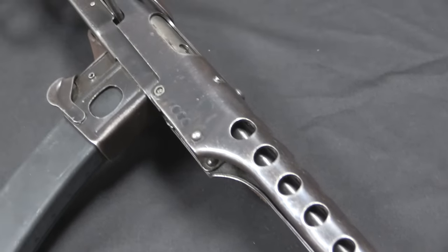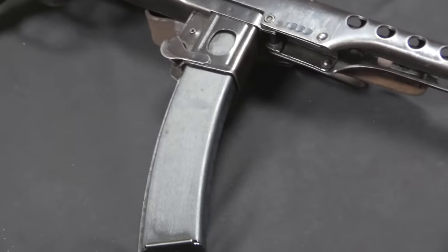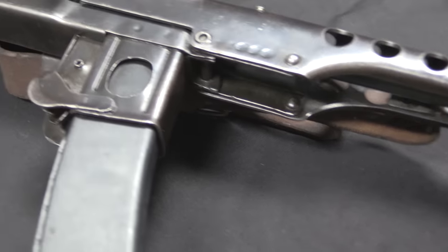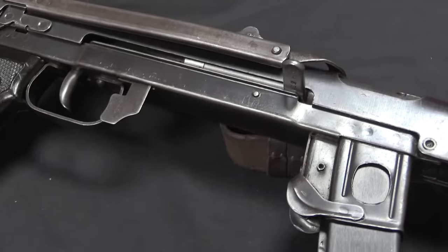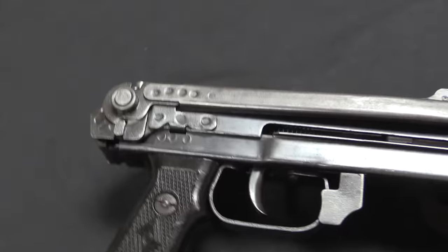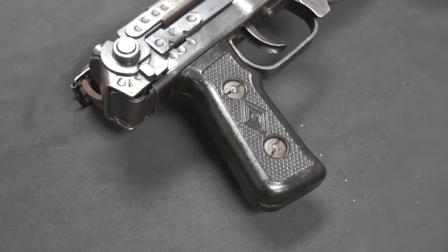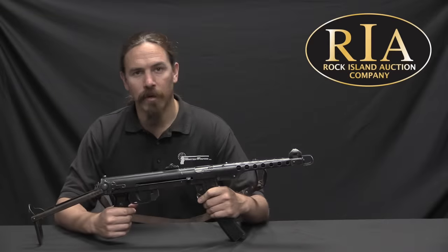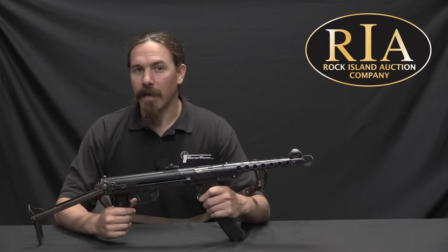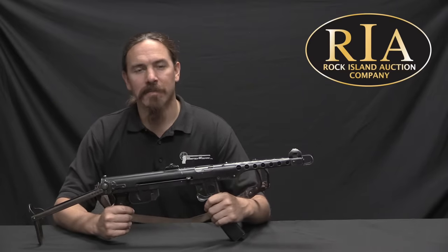The Soviets went through a couple of different submachine gun designs during World War Two. They started off with the Degtyarev PPD-40, which we actually did a video on just a couple days ago. The Degtyarev was a good gun, but expensive. And by 1941 it had been replaced by Georgi Shpagan's PPSh-41. The PPSh was similar in concept to the PPD — it used a 71-round drum magazine, fired at a very high rate of fire, and was a lot less expensive to manufacture. But it wasn't fast and inexpensive enough.